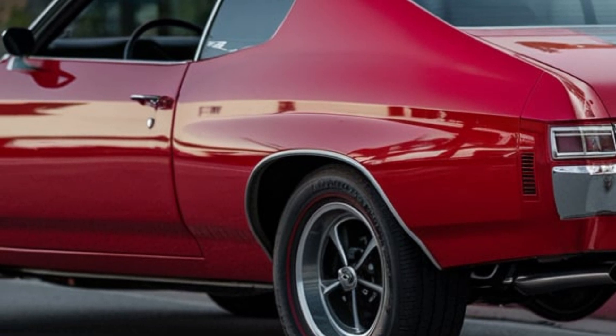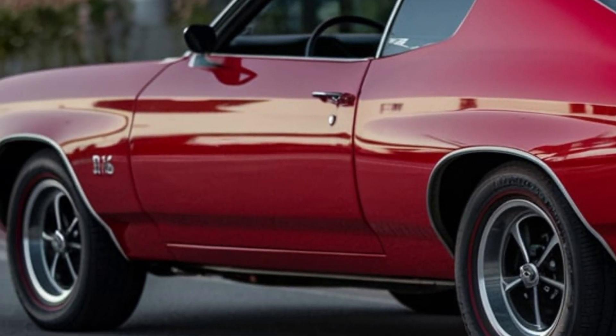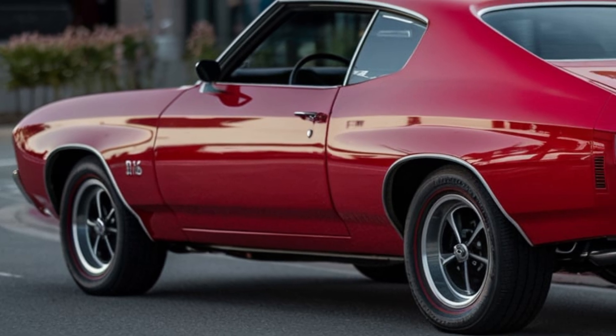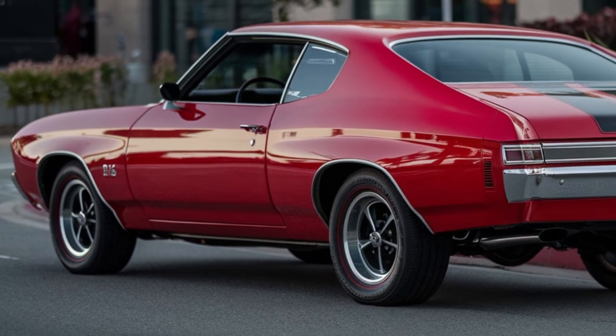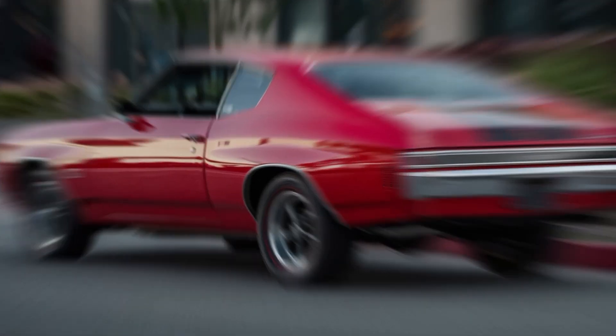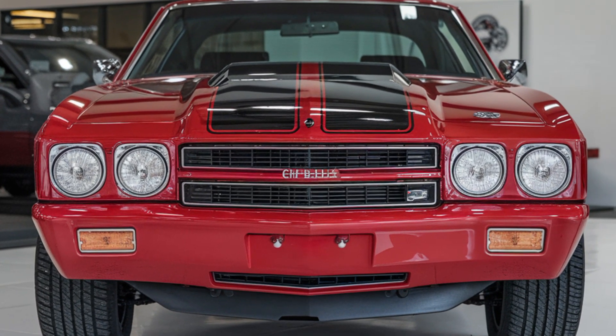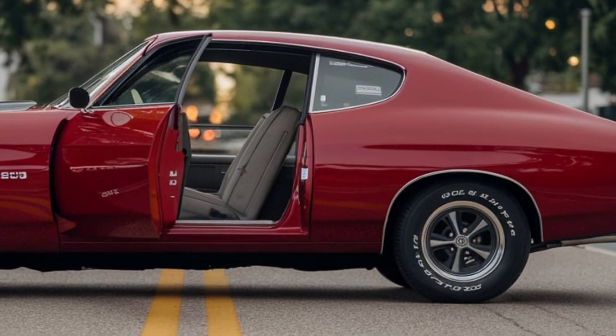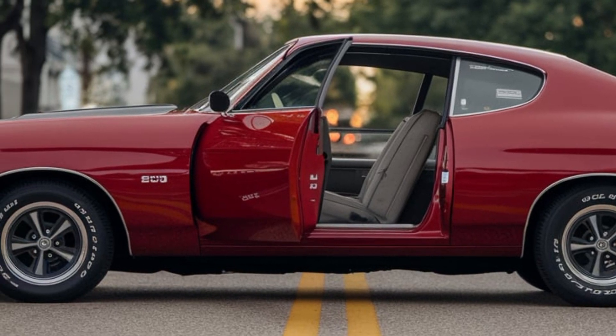The Chevelle's design was just as bold as its performance. The wide, low stance, flared wheel arches, and iconic twin racing stripes gave the car an unmistakable presence on the road. The front grille, with its dual headlights, was aggressive, while the fastback roofline and muscular rear fenders showcased its performance pedigree.